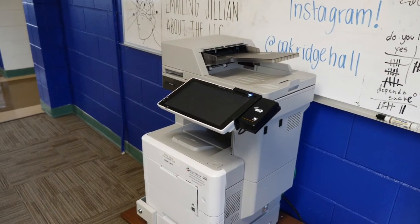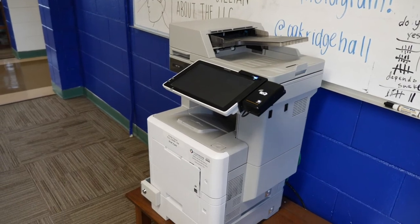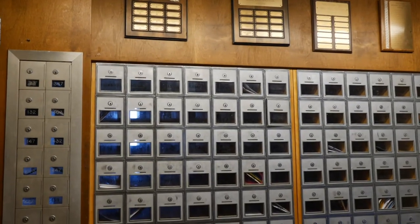If you need to print your assignments for class, you'll find a printer in the front lobby. This is also where you can pick up your mail.